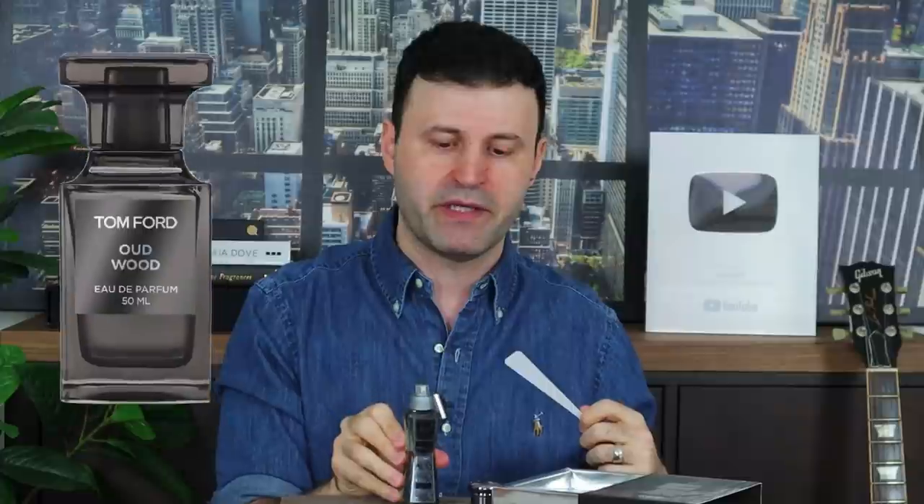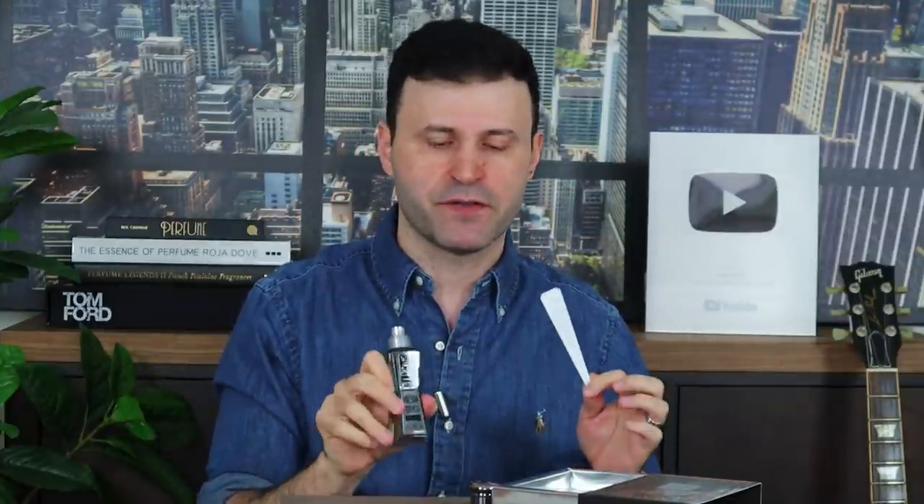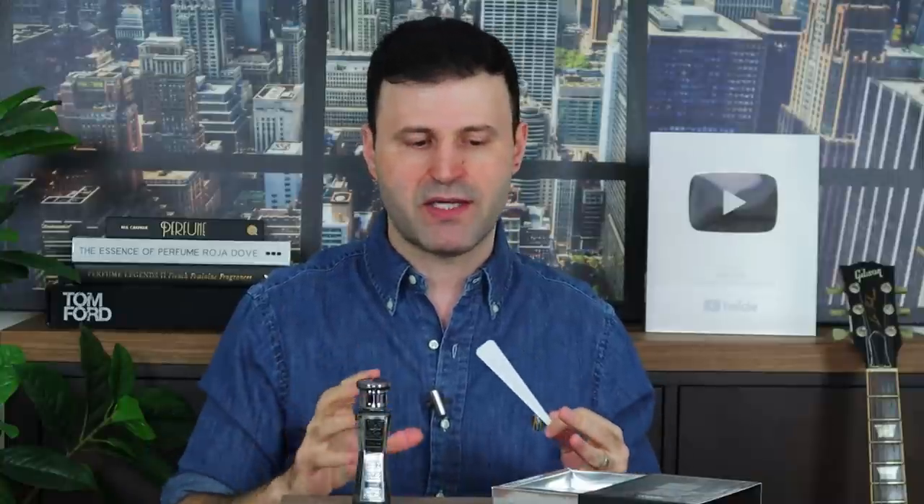I do own Oud Wood — I have the vintage formulation and the current formulation. This is going to be close to the current formulation, meaning it's not as pungent as the old gold and brown bottles of Oud Wood from back in the day. But it's definitely about 90% on the first spray — very, very close. It's very well blended, not overbearing, quite elegant, sophisticated, and pleasant, as you'd expect with Tom Ford's Oud Wood. I think it's definitely worth checking out. I'll have the prices in the description. This is just the first impression, telling you how close they smell to the actual Tom Ford fragrances I own.